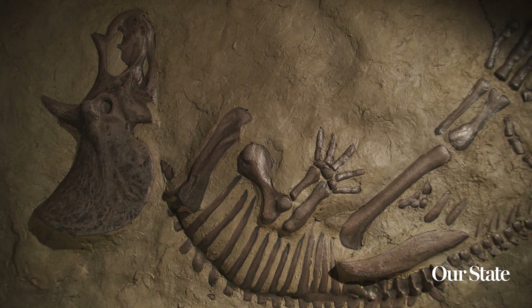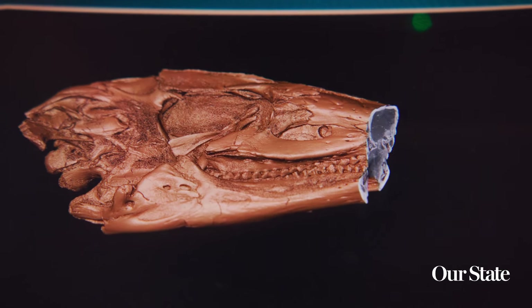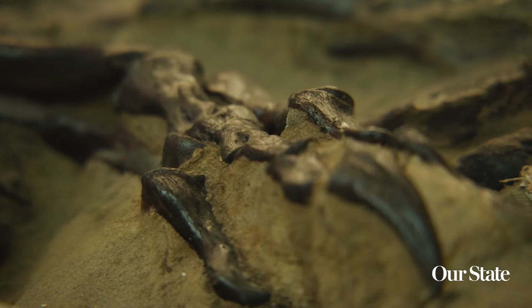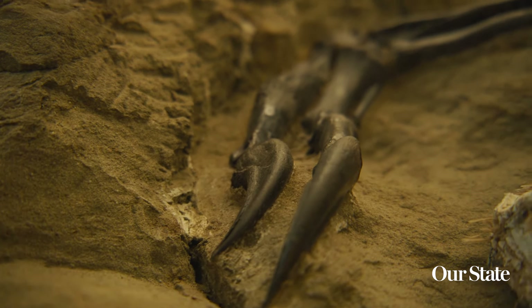Not only do the public get to come here to this museum and see them, but it's really, really important for research. It sort of makes North Carolina and this museum a center of research and progress for paleontology. So it's really, really exciting for the state of North Carolina.